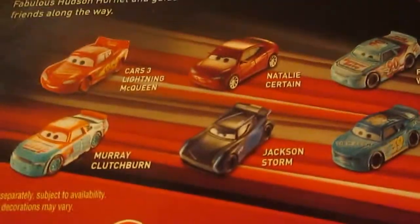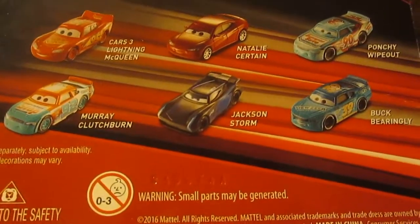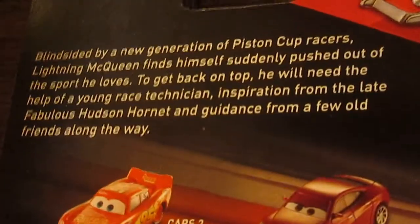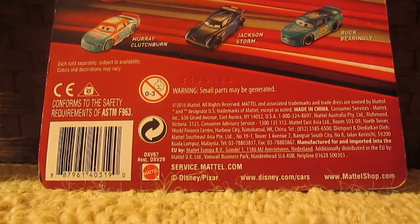On the back, you can collect characters including Lightning McQueen, Natalie Certain, Punchy Wipeout, Murray Clutch Burn, Jackson Storm, Buck Bearingley, and others. There's a description if you want to pause and read it. Now let me get him out of the package.